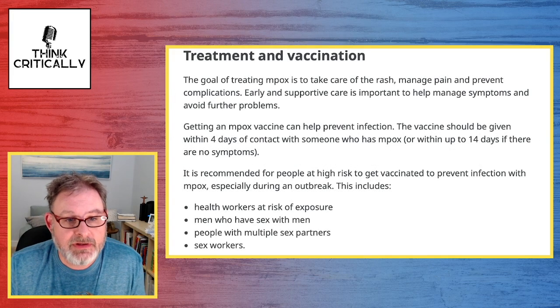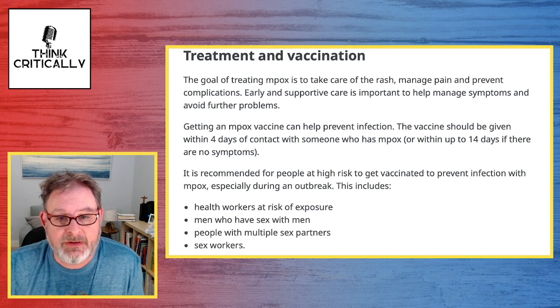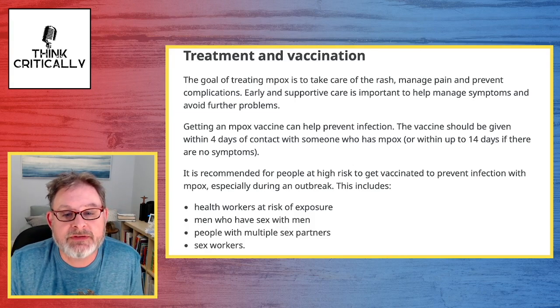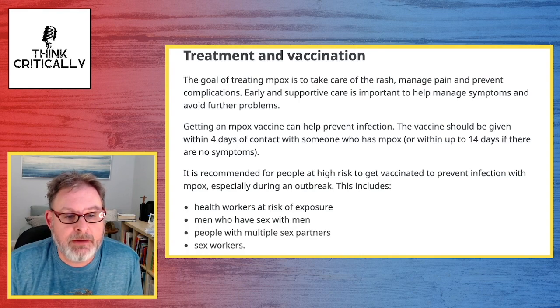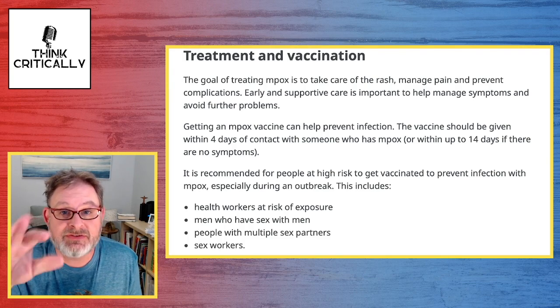Treatment and vaccination: The goal of treating MPox is to take care of the rash, manage pain, and prevent complications. Early and supportive care is important to help manage symptoms. Getting an MPox vaccine can help prevent infection — there are two or three different vaccines that help. The vaccine should be given within four days of contact with someone who has MPox, or within up to 14 days if there are no symptoms. It is recommended for people at high risk, including health workers, men who have sex with men, people with multiple sexual partners, and sex workers.